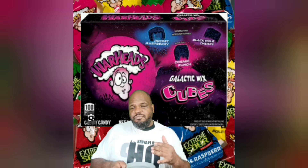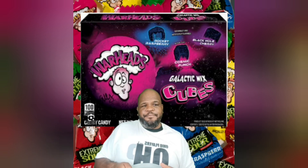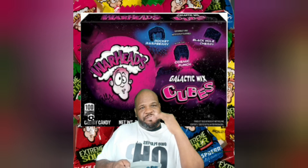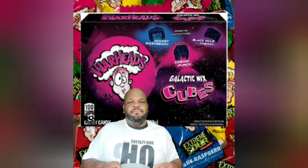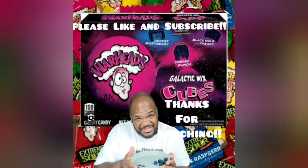And they break up quite well. They're not like super gummy where they stick all in your teeth. They kind of break up and go down nice. So I will give these Warheads Galactic Cube mix an 8 out of 10. Thank you guys for watching me today and I will taste you next time.